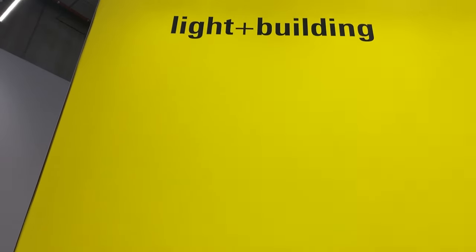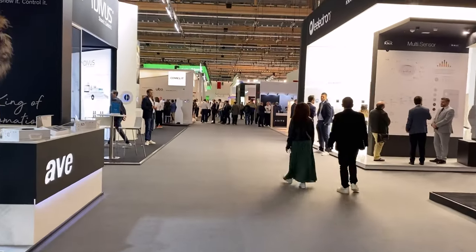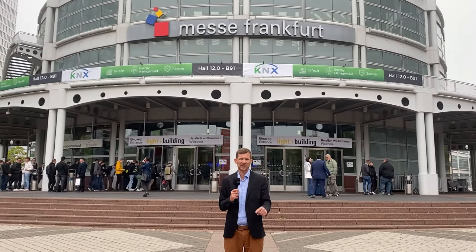Good day from Frankfurt. After four long years we are back here at Leiden Building. The show has been postponed two times because of COVID and we're really happy it's happening now. Once again we are scanning the booths, looking for novelties so you don't have to.